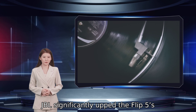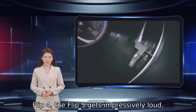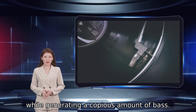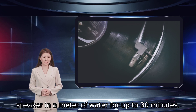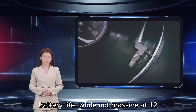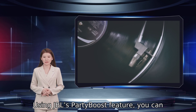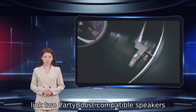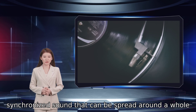JBL significantly upped the Flip 5's power when compared to the earlier fourth generation of this speaker. With more than double the power of the Flip 4, the Flip 5 gets impressively loud while generating a copious amount of bass. Like the Flip 4, it is waterproof with an IPX7 rating, meaning you can submerge the speaker in a meter of water for up to 30 minutes. Battery life, while not massive at 12 hours, is still plenty for an entire day's worth of tunes. Using JBL's Party Boost feature, you can link two Party Boost compatible speakers for stereo sound, or link even more for a synchronized sound that can be spread around a whole house.